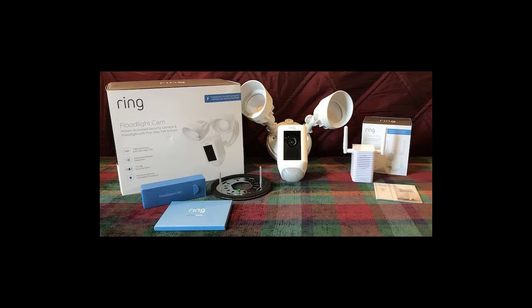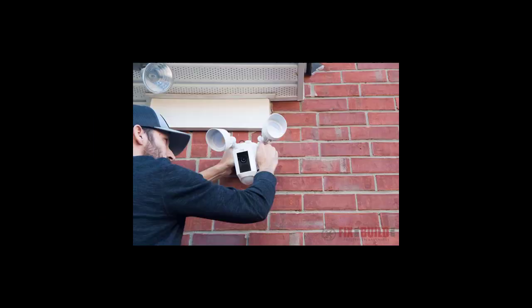Are Ring floodlight bulbs replaceable? Ring claims that the bulbs will last up to 10 years, but once they go, you're out of luck as they are not replaceable.